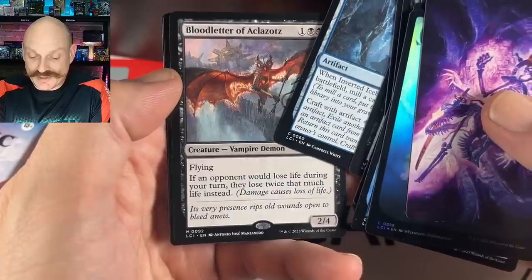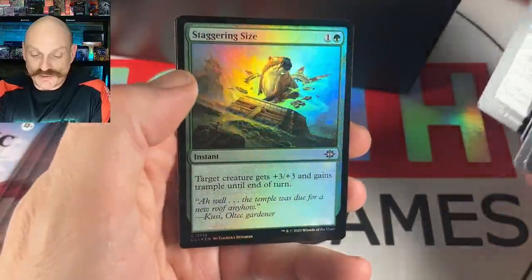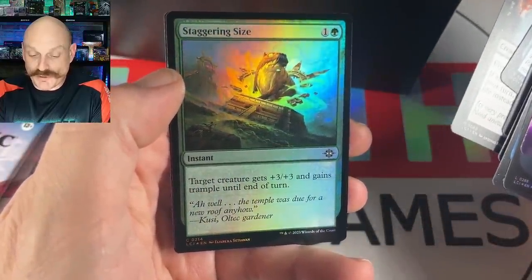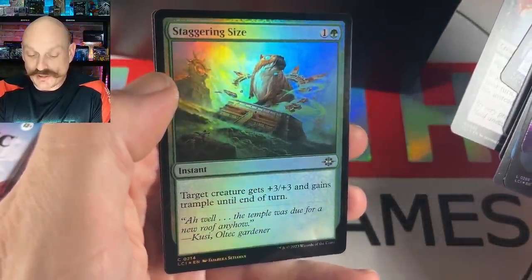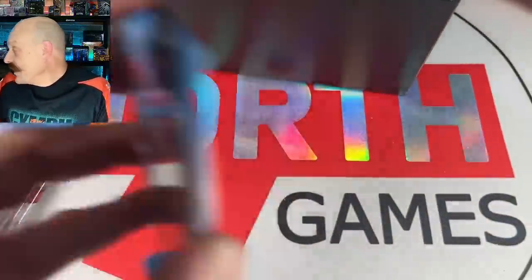They lose twice that much life — that's decent. Airing size — that's a capybara, dude! It's kind of hard to see but it's a capybara. He's captivating.